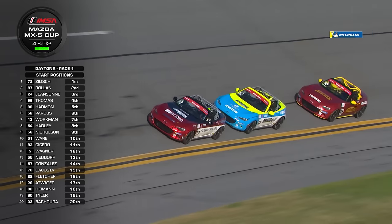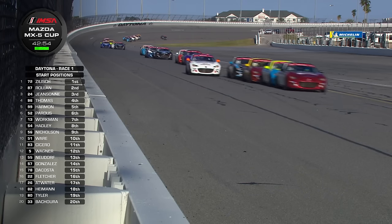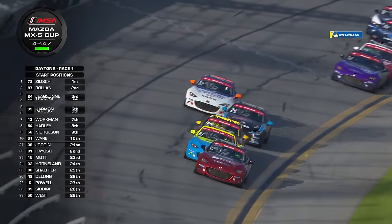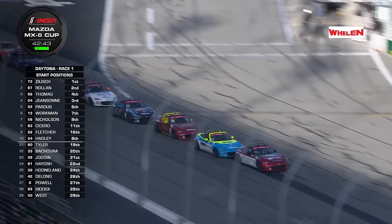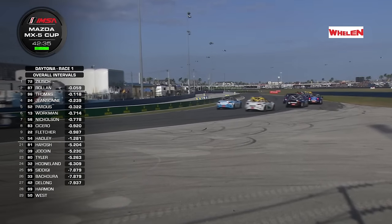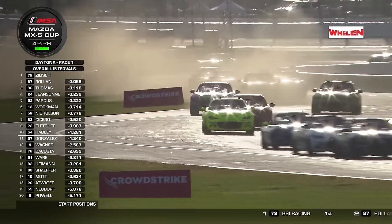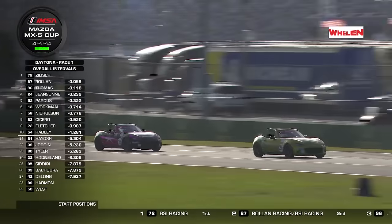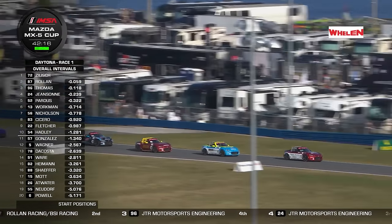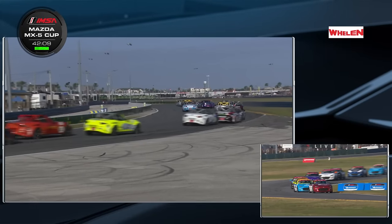The race director has been very clear about extensive bump drafting on the banking — it's all right down the straights but has been outlawed here for a few years. You can see how difficult it is to break away. Conor Zilic had a little lead, but as he comes through the tri-oval and down into turn one, it's the top five together. Noah Harmon is back in there doing a pretty good job. Noah Harmon is now running around in last place — that happened on lap one, so he's got a lot of time to work his way back. Conor Zilic with the 10 bonus points for pole has also led a lap, giving him a 20-point lead in the championship.